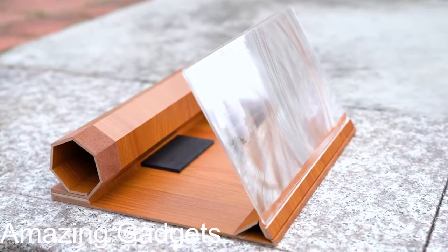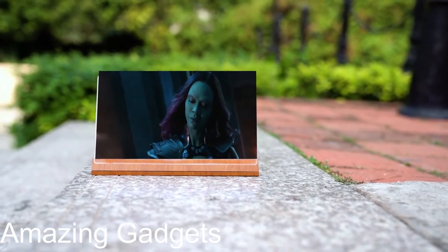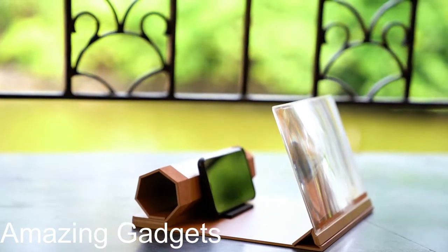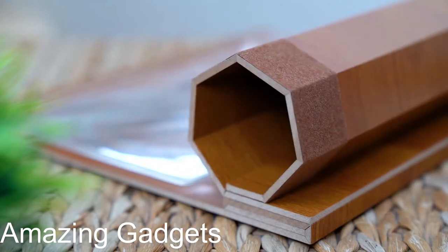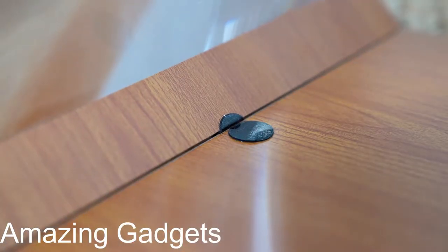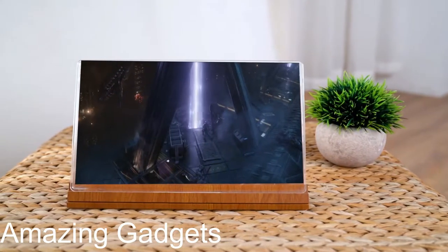Watch movies and videos like never before. The screen magnifier works just like a phone projector screen, effectively doubling the size of your screen so you can enjoy movies and videos in HD. It's specifically designed to fit most smartphones, so whether you have an iPhone or Android, it's sure to work with your device. The screen magnifier requires no battery, is lightweight and portable, so you can easily take it anywhere. Although perfect for movies and videos, add a Bluetooth keyboard and use it for HD gaming.